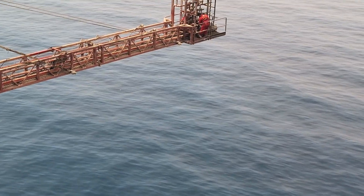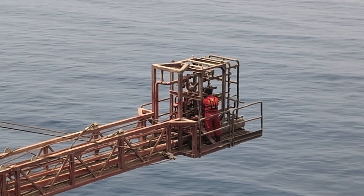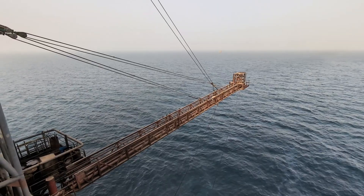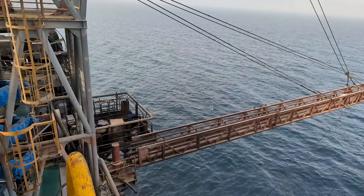They said the sea was calm, but they forgot what was buried beneath. Three kilometers under the seafloor, pressure was rising fast. Steel, acid, nitrogen and fire were about to collide. This wasn't a drill — this was an offshore well test operation, where one wrong move means game over.